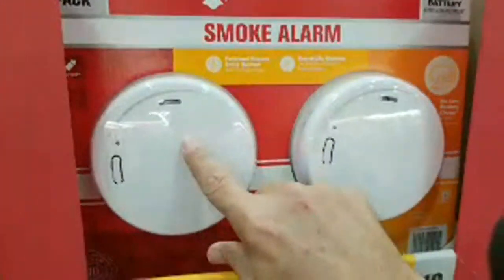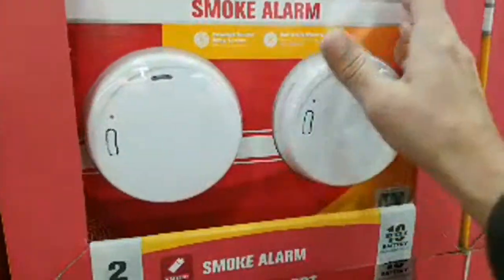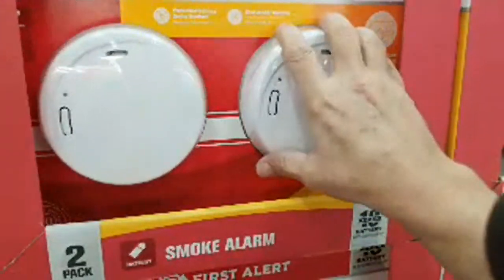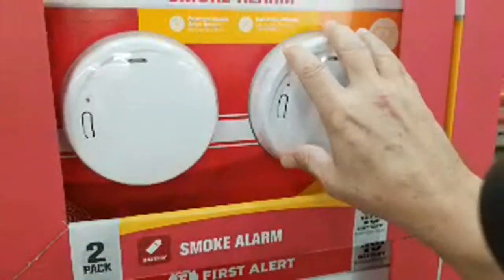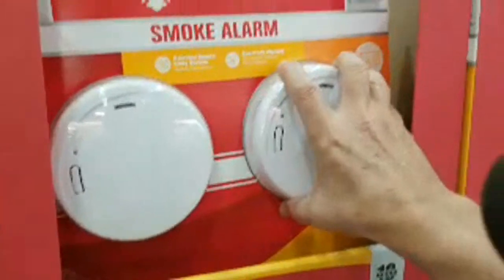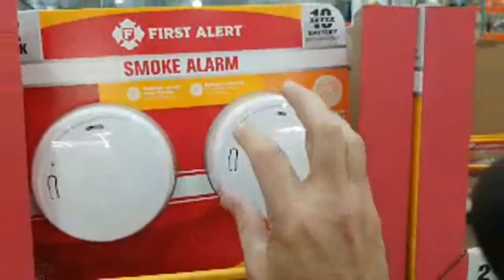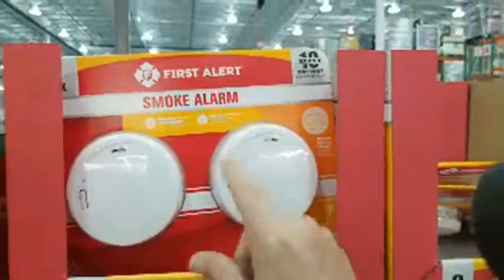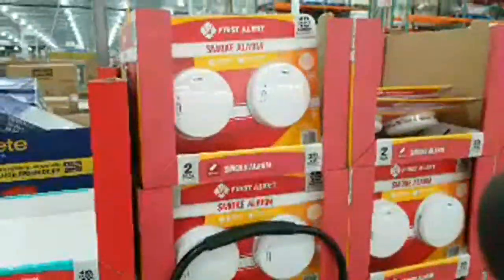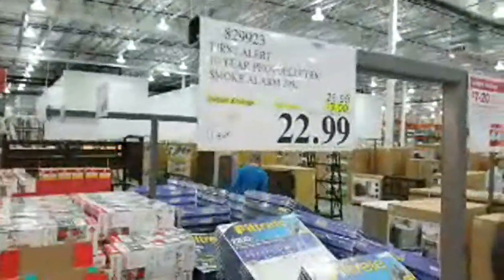I've been in so many apartments where the smoke alarm is chirping and people just live with it. What I only recommend now is the 10-year battery smoke detector. These come with a battery you never have to change — good for 10 years. That's the safest type because you'll never forget to change them. Just change it at the end of 10 years and test it every month. These are $22.99 right now — $7 off.